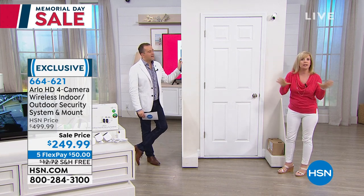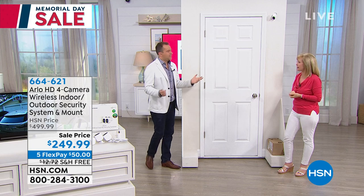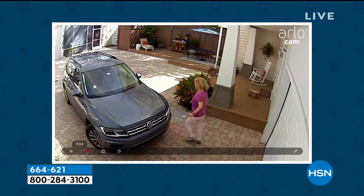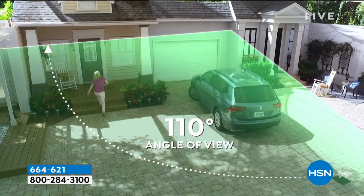It has night vision, so even when it's pitch black, that's where Arlo shines. You'll see some videos that are black and white — that's the night vision. The wide-angle view is huge. One camera can cover a huge area. I want you to see how far back I'm going — maybe you have a deep backyard or a big front porch. You can see me moving; it's not pixelated. That's maybe 90 feet away from where the camera is.